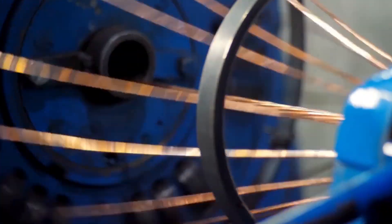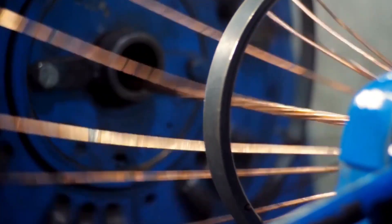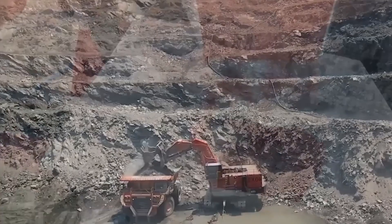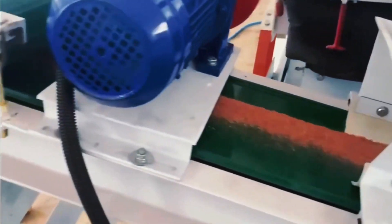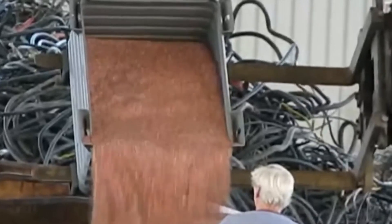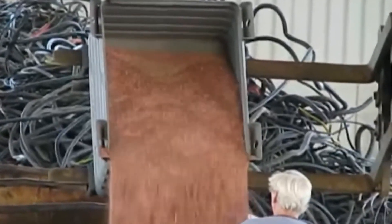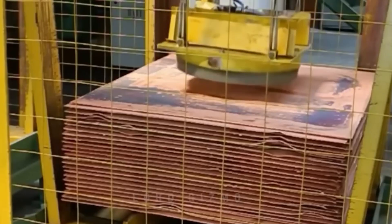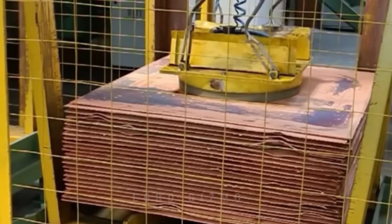And the process keeps getting better. Take the Super Strip Machine, which removes plastic insulation from copper wiring without burning it. Older methods wasted 30% of the copper's weight and released toxic fumes — this new technology preserves every bit of copper while keeping the air clean. As recycling plants handle more electronic waste, they're recovering copper from old phones, computers, and even electric vehicle batteries. Advanced shredders and separators extract copper along with gold, silver, tin, and nickel, making sure nothing valuable is lost.